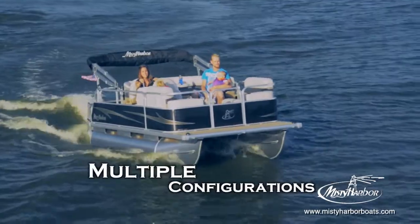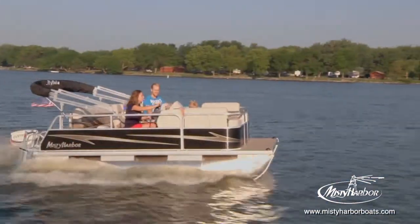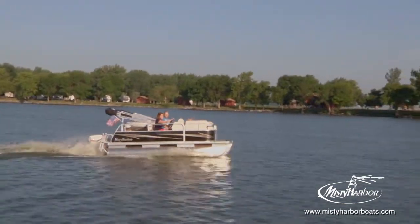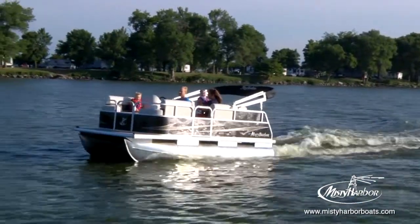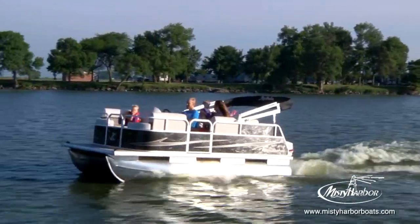Explorer 1460 and 1470 pontoons are available in three different deck layouts that include both fish or cruise configurations on 16- and 18-foot deck lengths. Let the Explorer small watercraft series establish boating as a favorite pastime in your home.